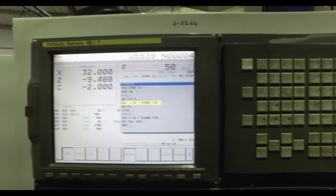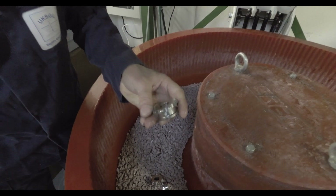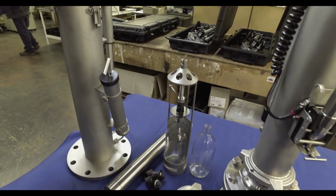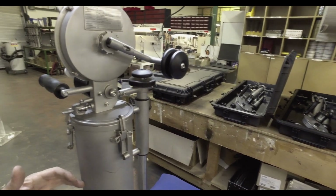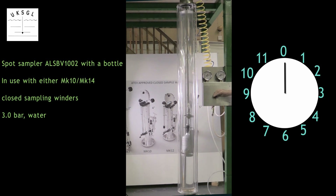We have been designing, developing and manufacturing precision sampling equipment for over 30 years, and they are now the de facto standard with ISO and ASTM certification, and all are ATEX approved. The equipment has been rigorously tested and proved both in the lab and in the demanding conditions of the oil industry.